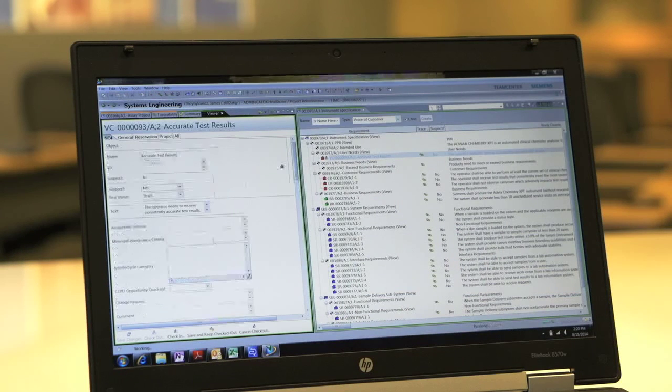In TeamCenter, I'd say well over 50% of requirements are reusable, especially the high-level drivers. Reuse of requirements will allow us to more quickly penetrate the market, more quickly fix issues that are out in the field, and more quickly deliver new products to market.